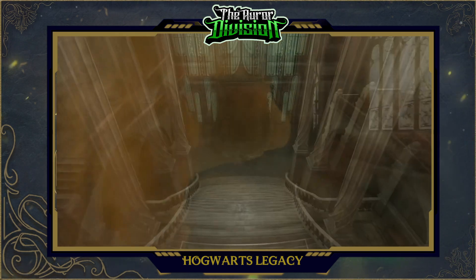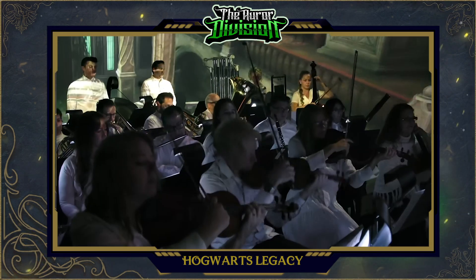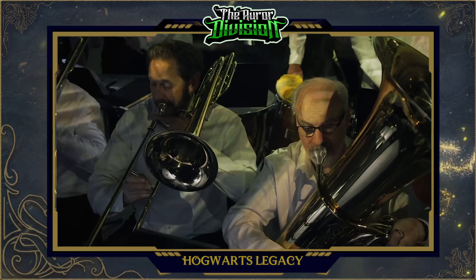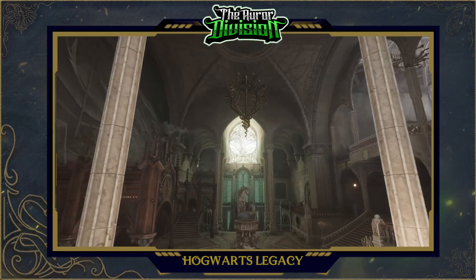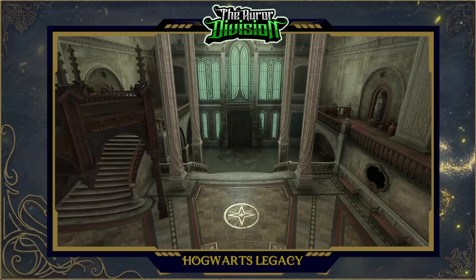A beautiful shot of the central hall, which you can use to access the herbology section, the Defense Against the Dark Arts Tower, the Transfiguration Courtyard, and the library. Over to the right we can see a statue in front of a door, which I believe to be the entrance to the divination tower and classroom — go watch my Hogwarts locations video for why.